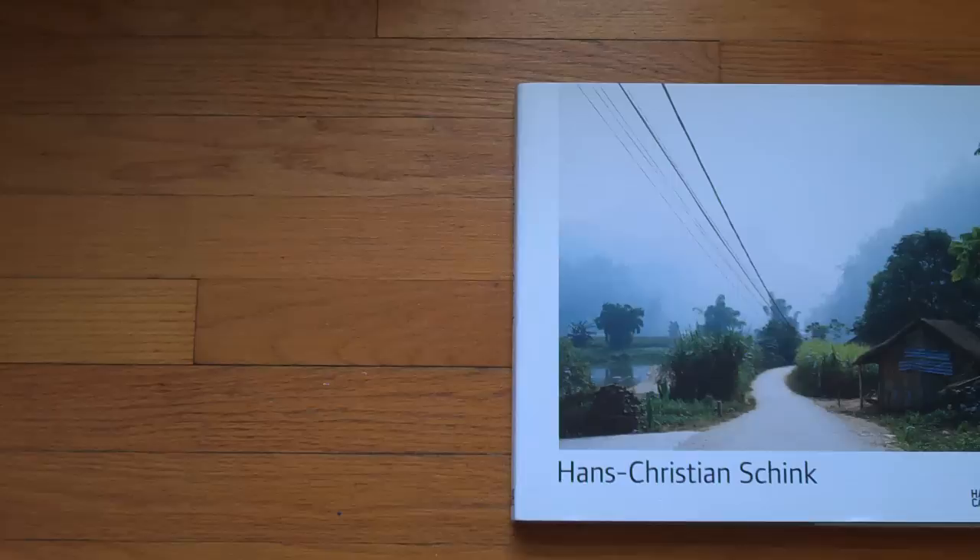I'm reaching the limits here of my setup. You see the book is kind of outside the frame, but there's a reason for that. I'm trying to show you this book and it's too big for my setup. I guess I have to change it anyway. It's a compilation, it's an overview of the work of German photographer Hans Christian Schink.